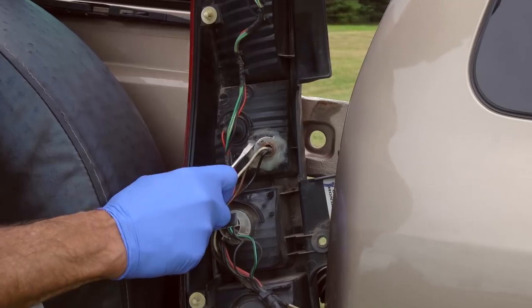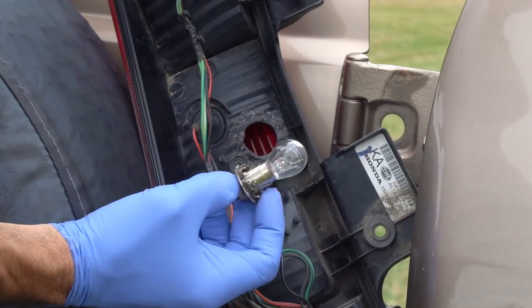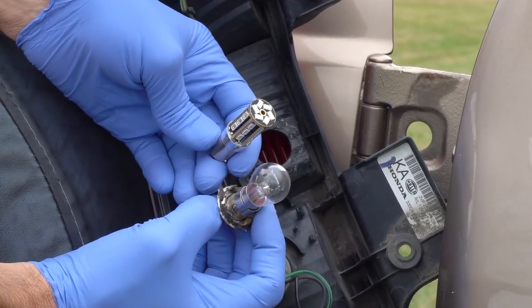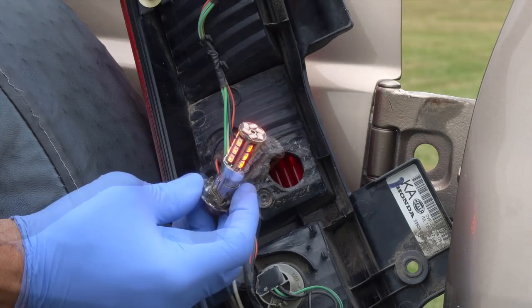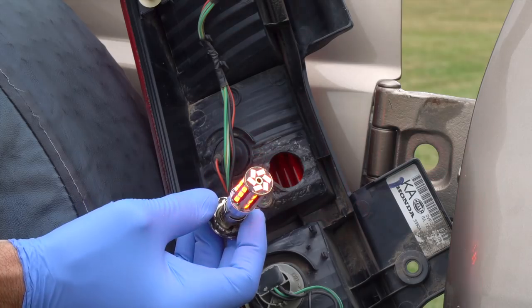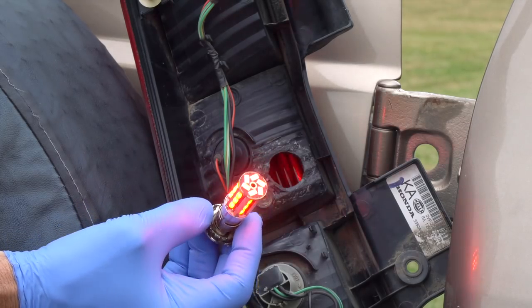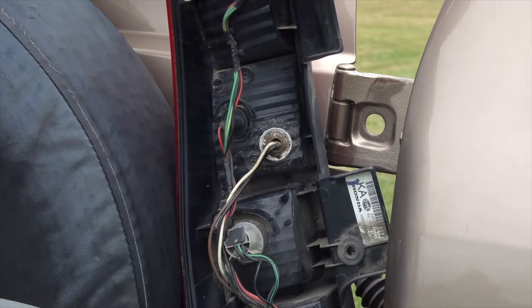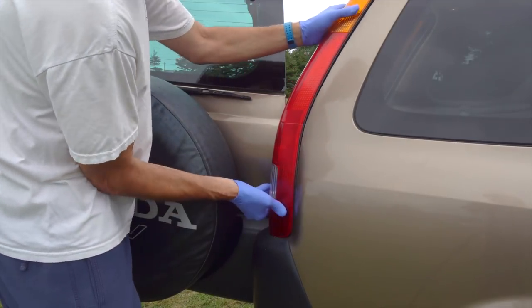We removed the old silicone sealant and removed the bulb. We'll be replacing it with this one, which is a lot brighter. It may look like a typical white LED, but it's actually red. That's because with LEDs, you want to match the bulb color to the lens — and of course, these are red lenses. After installing, we just add some fresh caulk, put the light back in place, and we're good to go.